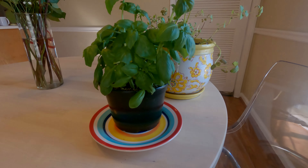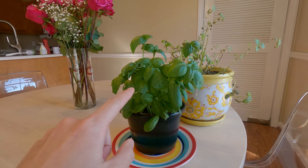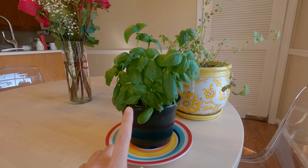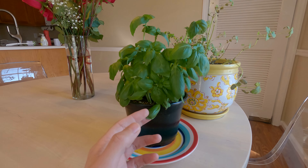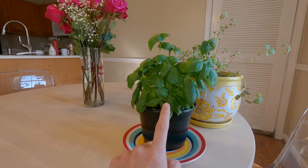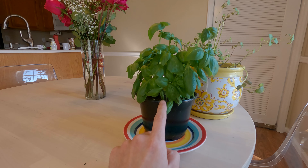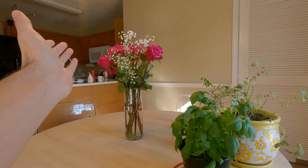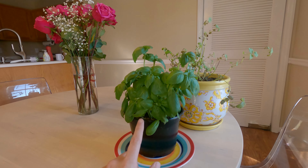Luckily I was able to find this basil plant. They actually had a few of them, so instead of just buying fresh-cut basil, I bought this whole plant. Now we have a fresh basil plant to go along with our lemon balm, our bonsai tree, and these lovely roses.